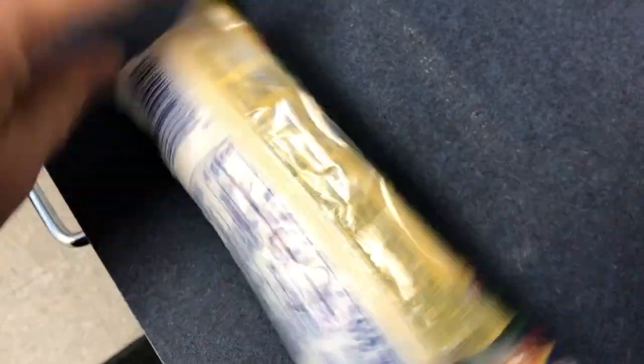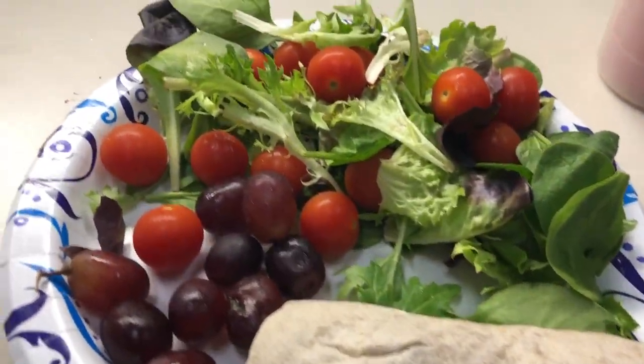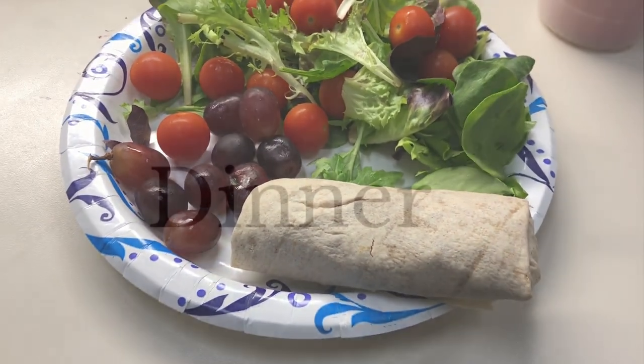For lunch I just need something simple. This is not necessarily oil-free but it is vegan and dairy-free. I'm just going to heat it up and add a simple salad and grapes to the side for a quick, easy lunch.